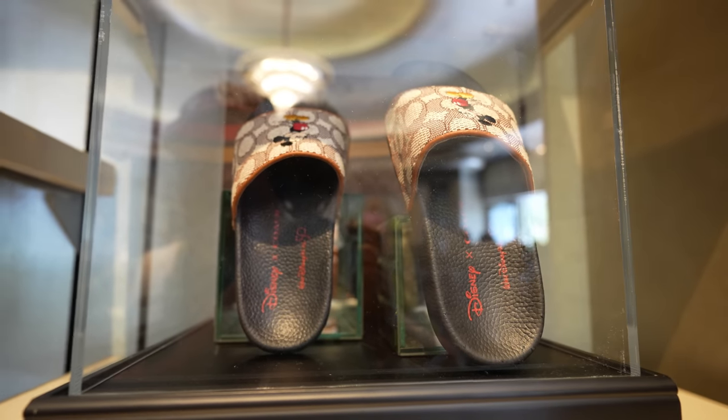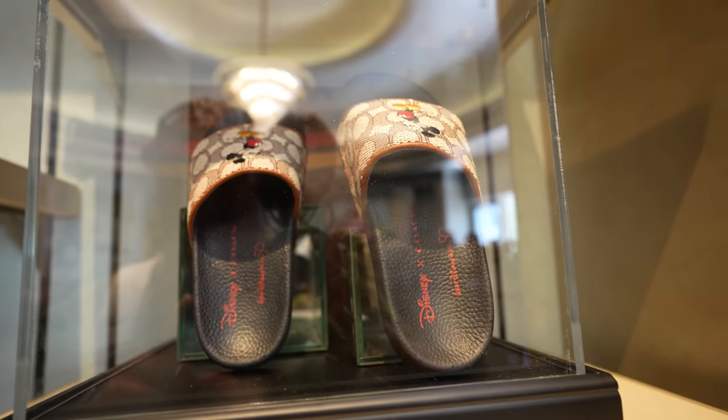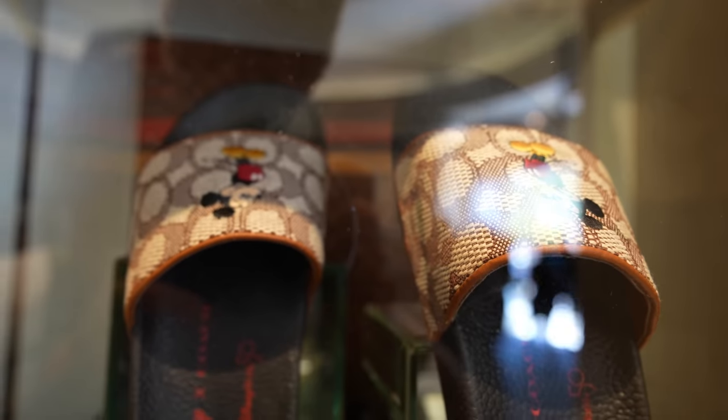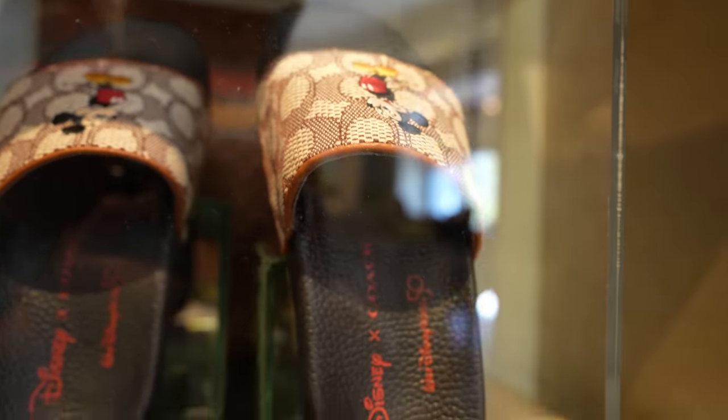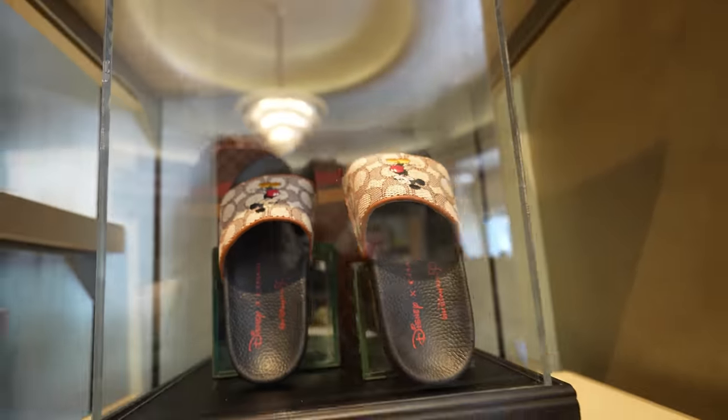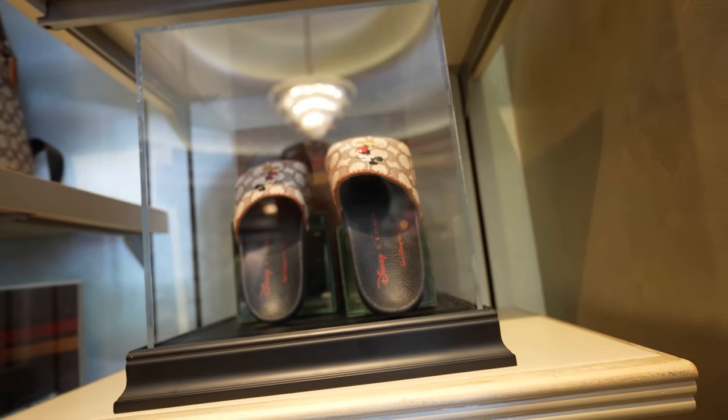Here's something else I don't remember seeing the last time I was here — they have some Disney Coach bags with Mickey's on them. I'm not sure how much these cost but I'm sure they cost a lot. I'd say maybe like $250, maybe more.